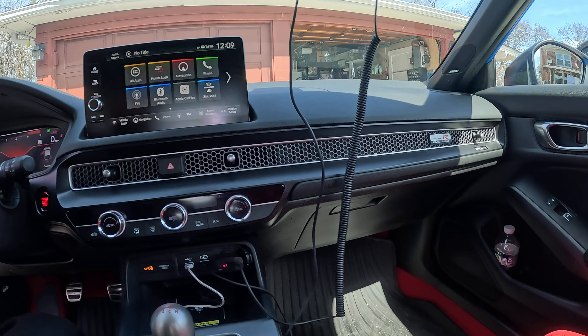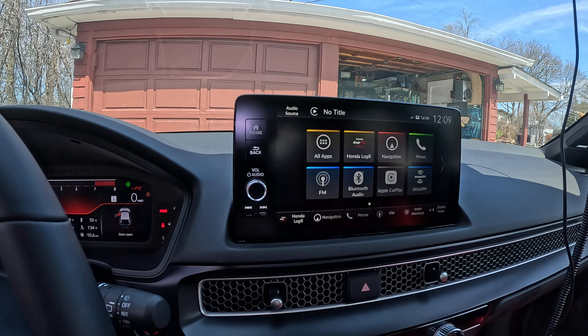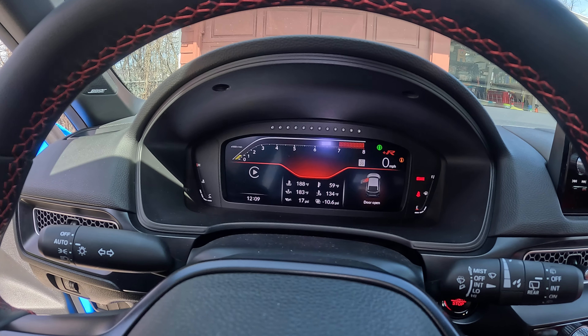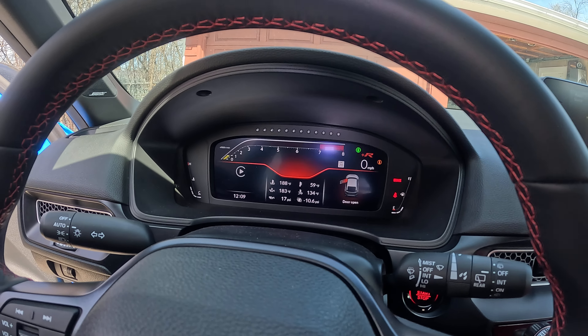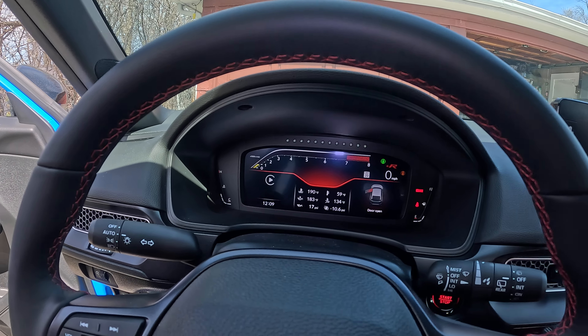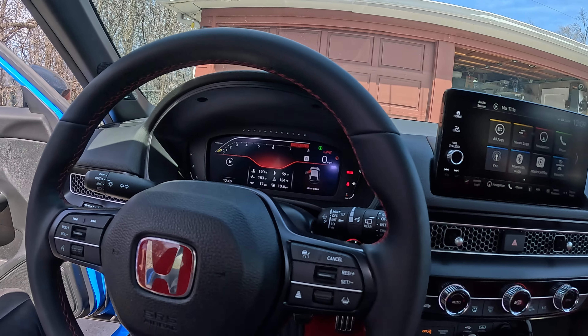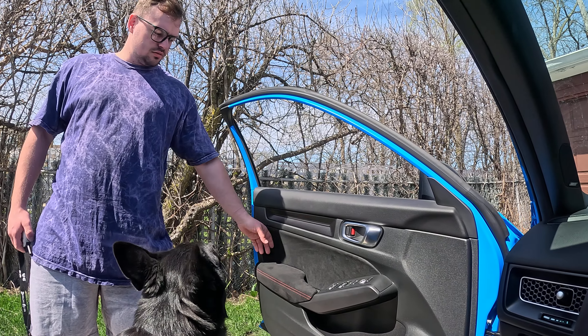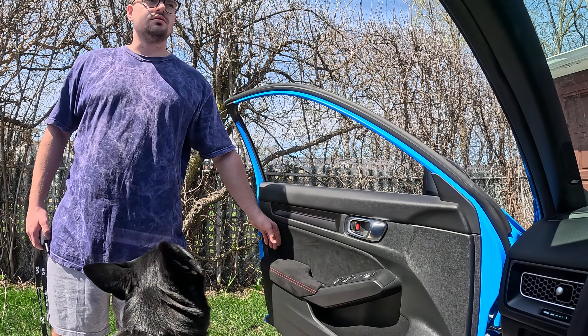Nice dash LCD. You got everything digital. Let me show the back seats — all digital display, you can play around and change different settings on it.